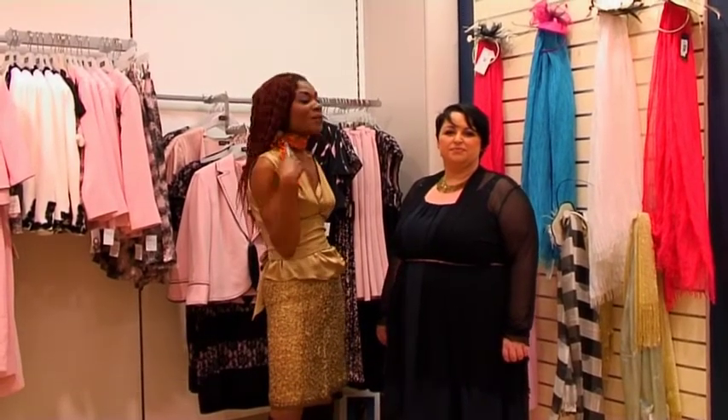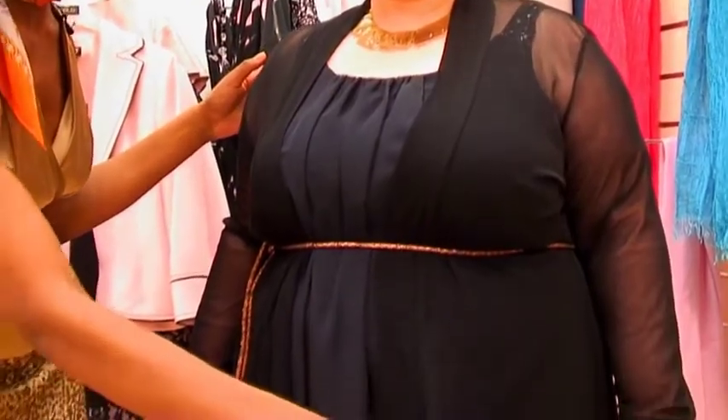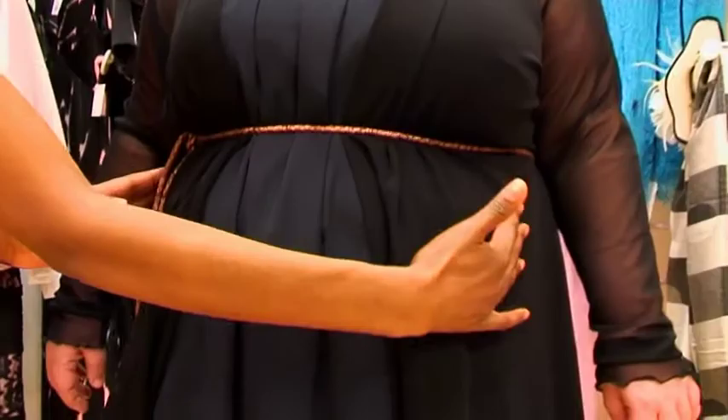If, like Karen, you are a plus size woman, you have 5 things to remember. Fabrics: buy clothes that wrap your body and fluid fabrics that slide close to your skin. Structure: think structure and go for classic cuts.